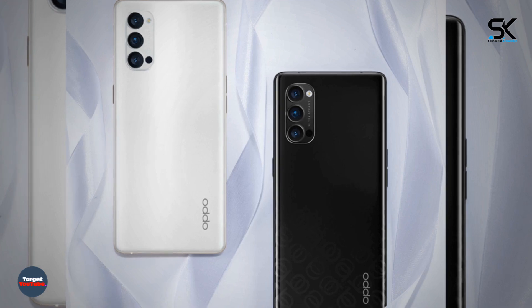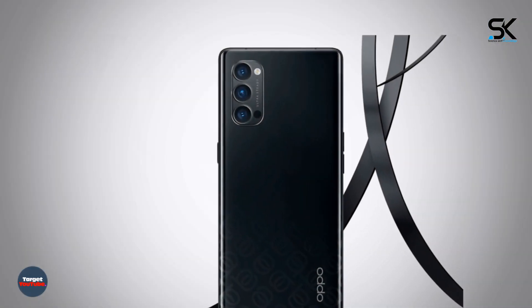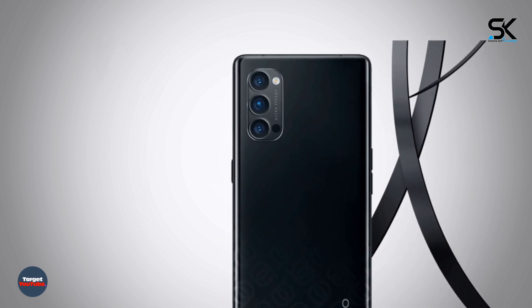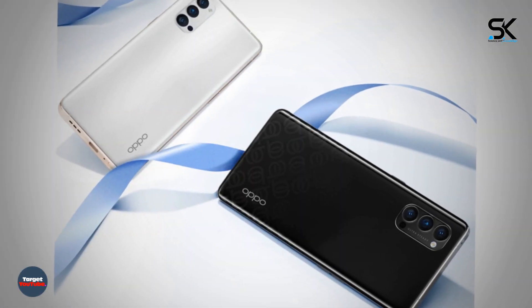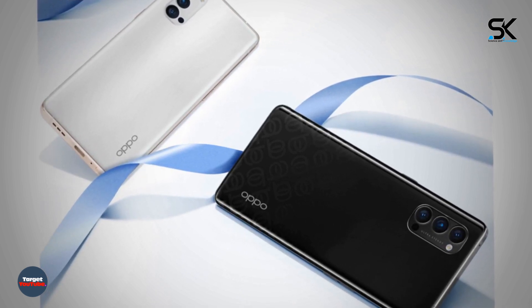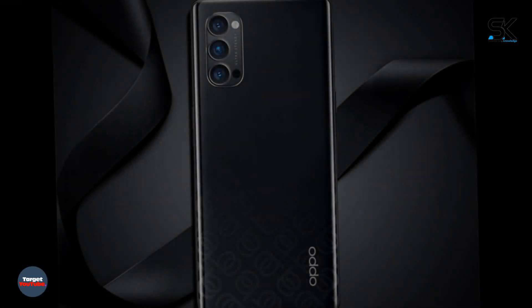Reno 4 will not be able to boast of a truly original design, but still the camera unit does not look like most smartphones on the market. The Oppo solution highlights the fact that each image sensor is visually separated from the rest. In this regard, the Reno 4 looks like a fresh LG Velvet, though it was implemented a little differently.